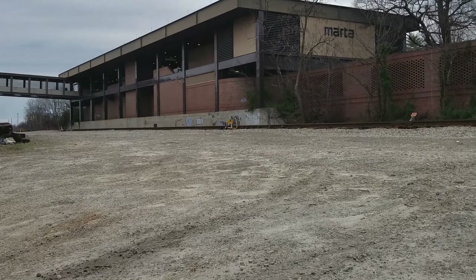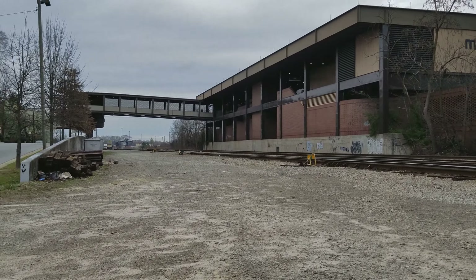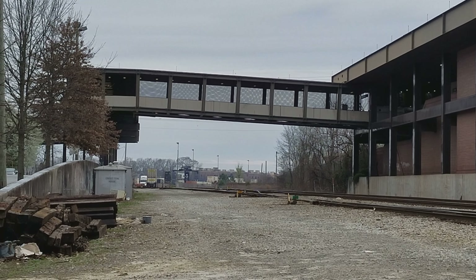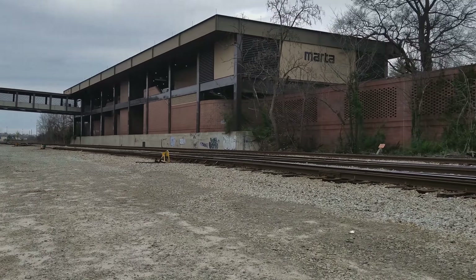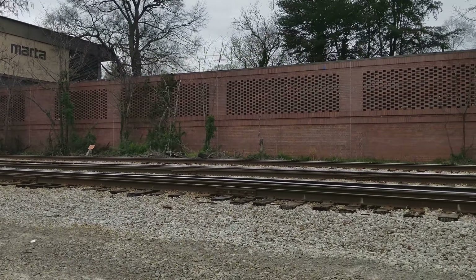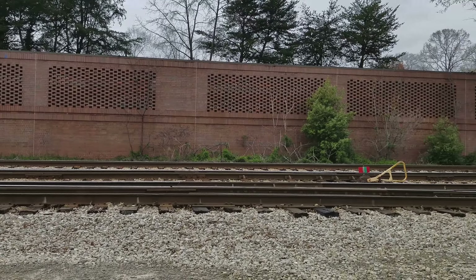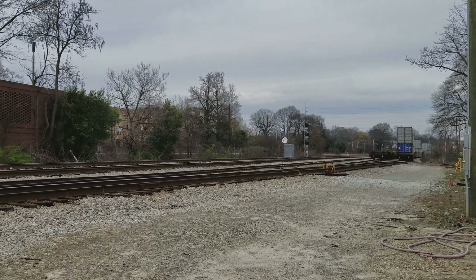I'll step up here — here's a good view of Halsey Yard. That's where it gets a little wider; that's where they transfer the piggyback trucks onto the trains. And this is the MARTA Line. The furthest track over there, next to that wall, is the East-West MARTA Line — the blue and green line. This is also the Georgia Railroad.